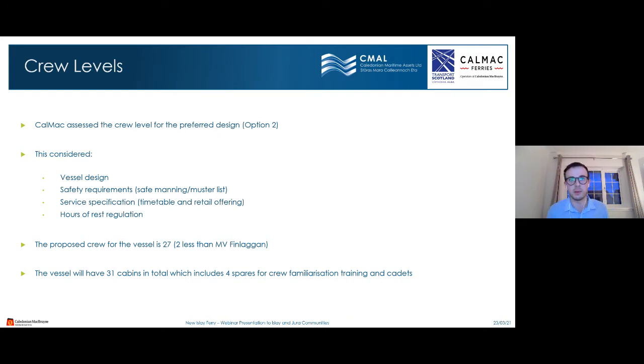CMAL has assessed crew levels for Option 2, considering vessel design, safety requirements, safe manning, muster list, service specifications, the timetable, the retail offering, and hours of rest regulations. The proposed crew for the vessel is 27 — two fewer than the named crew on Finlaggan. The vessel will have 31 cabins, with four spare cabins for crew familiarisation and cadet training.